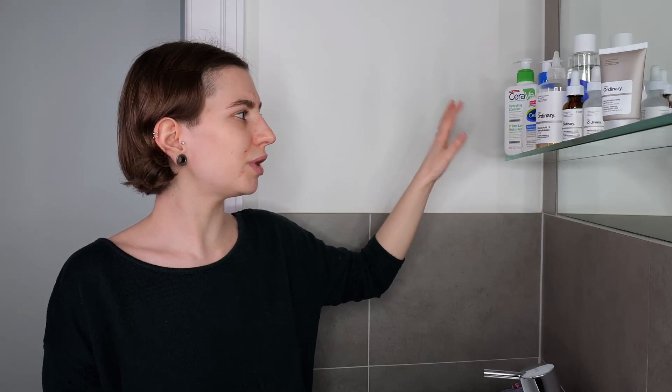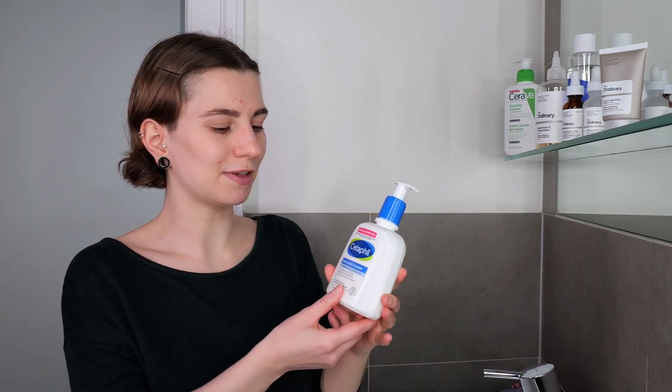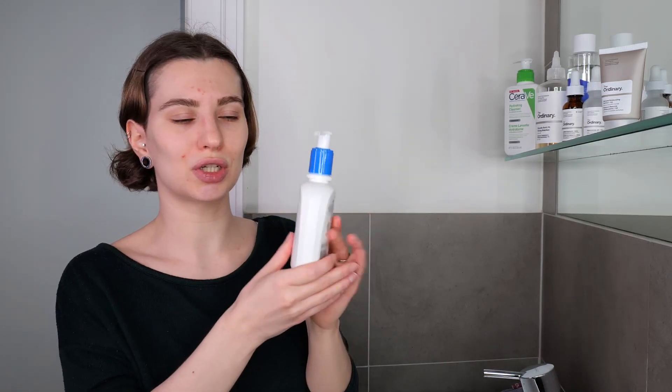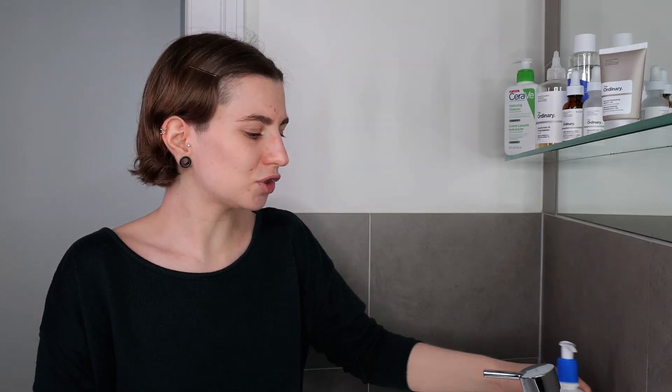We're going to get started with the first step: washing your face. I have two regular cleansers here for different skin types. I'm going to use Cetaphil's Daily Facial Cleanser as an example — if you have a different one, exchange it and read the back of the packaging for instructions. If you are working with an exfoliating acid toner, please avoid exfoliating acid cleansers.